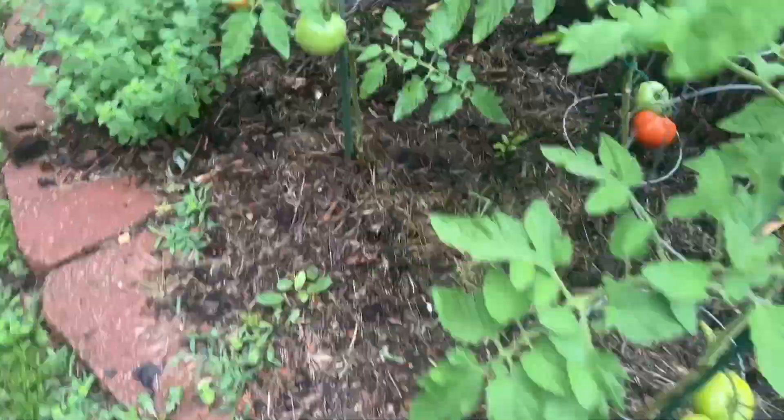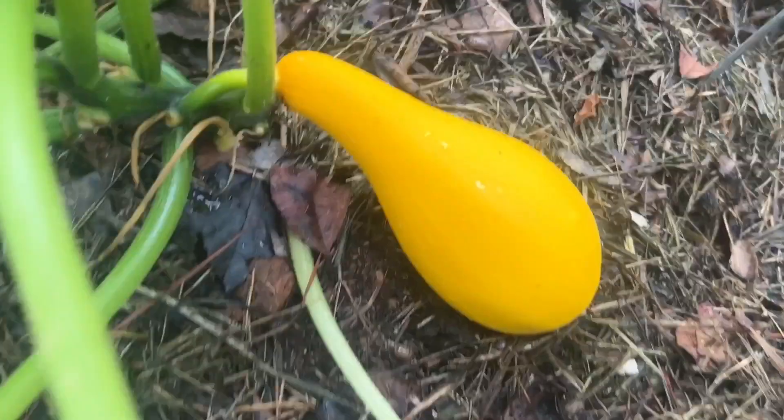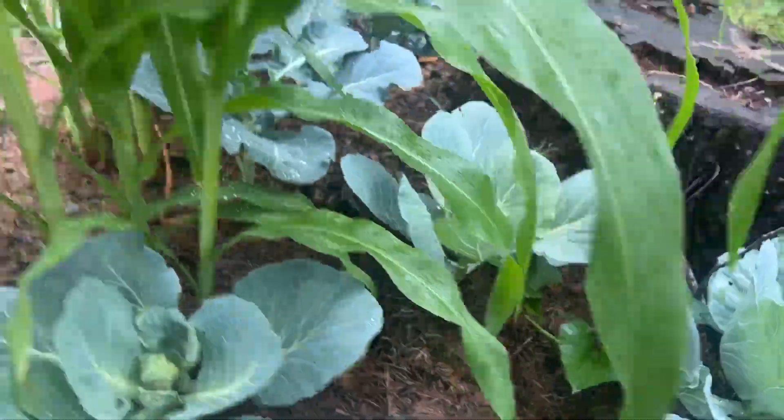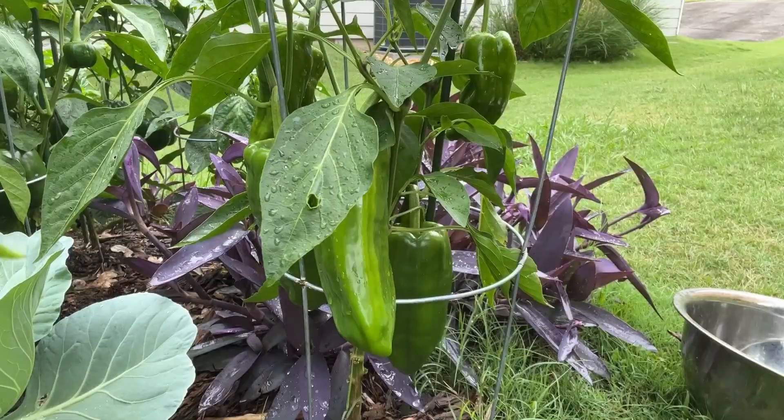I have varieties of tomatoes in my garden. I have indeterminate tomatoes. I have determinate tomatoes — the Roma tomatoes are the determinate tomatoes. And here I have my squash. I picked a few squash the other day, so I'll be getting the small one out today as well.